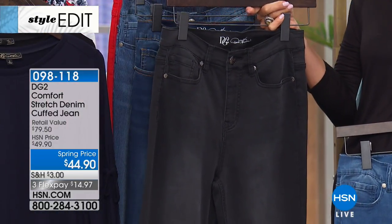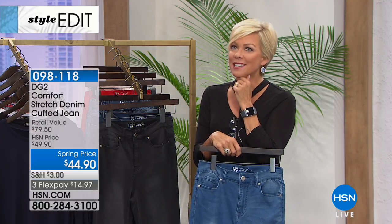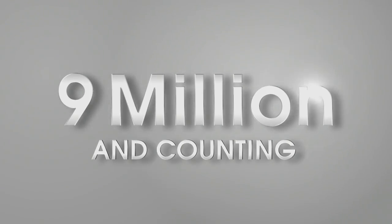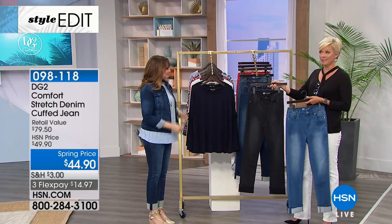Diane keeps improving on what's already perfection. Over nine million of her jeans have been sold here in the US alone — and she sells globally, because women universally want this comfort, quality, and fit. Once you find a home with dg2 at HSN, you confidently order the same size every time. It's consistent, wonderful delivery every single time.